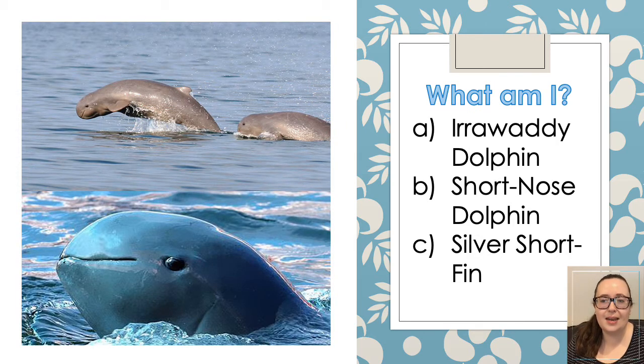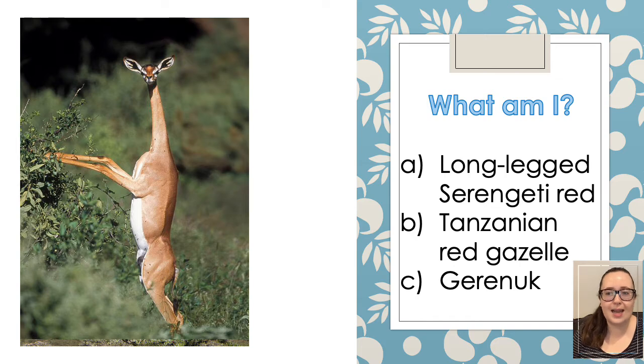This next one — is it an irrawaddy dolphin, a short-nosed dolphin, or a silver short fin? And this tall creature — is it a long-legged Serengeti red, a Tanzanian red gazelle, or a gerenuk?